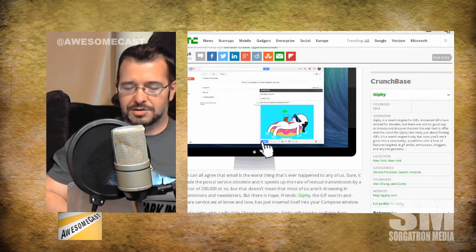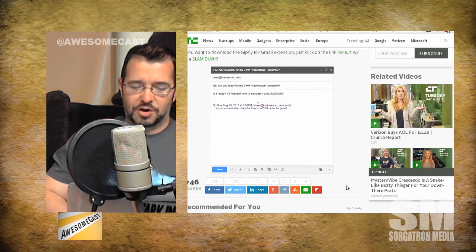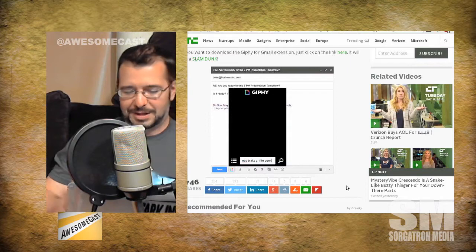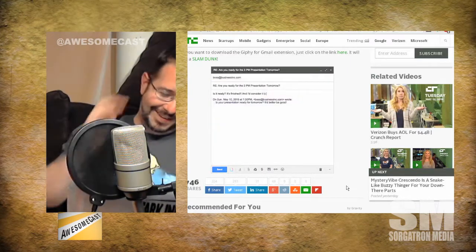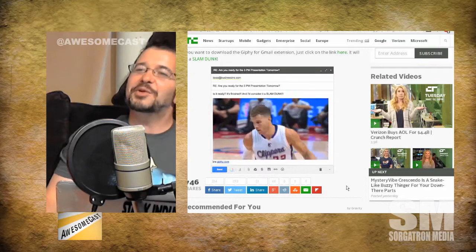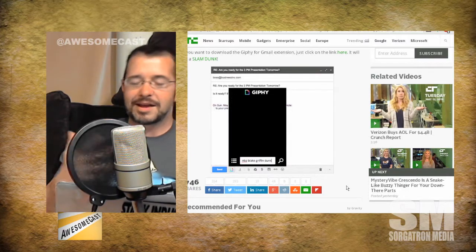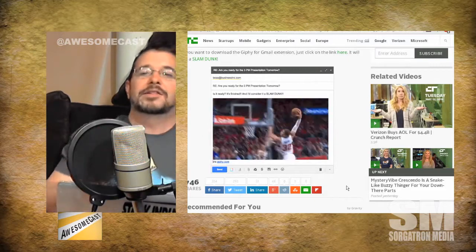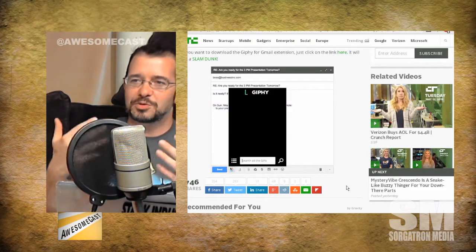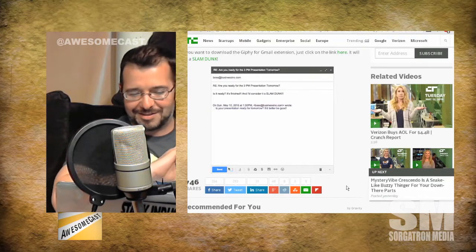It's a Gmail extension you can install, in conjunction with Gmail and Inbox, and it gives you that same type of feature in your Gmail. You can hit a button, insert, search — like the NBA, for example — right in your Gmail you can embed animated GIFs. I feel like a lot of times text messages just saying 'okay' doesn't convey emotion. The GIF is the answer to not conveying your emotion when you're trying to say something. So to me, this is awesome.